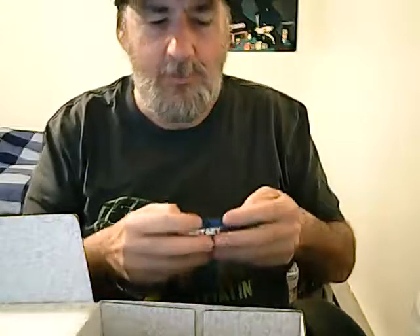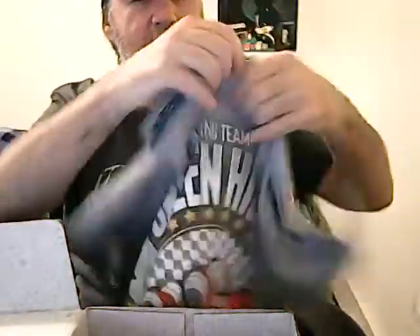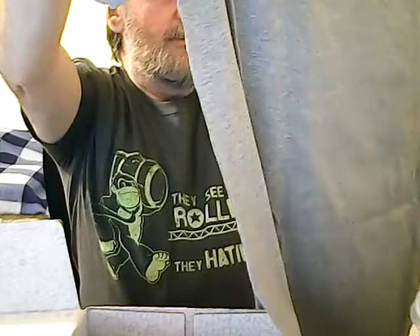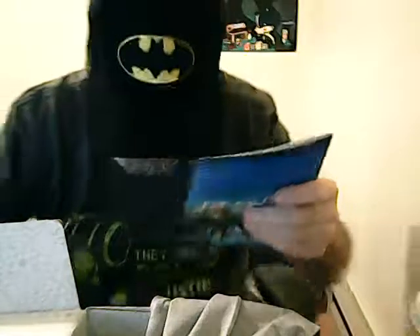I think I'll try it out myself. Now here's the book — oh, and the t-shirt. Let's see what the shirt is. We've got a Gildan Soft Style shirt, and it reads: Green Hill Velocity All-Stars Running Team. I'm not sure what that is exactly — we'll have to check the booklet.